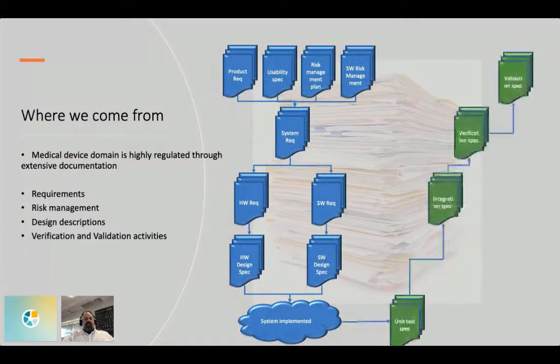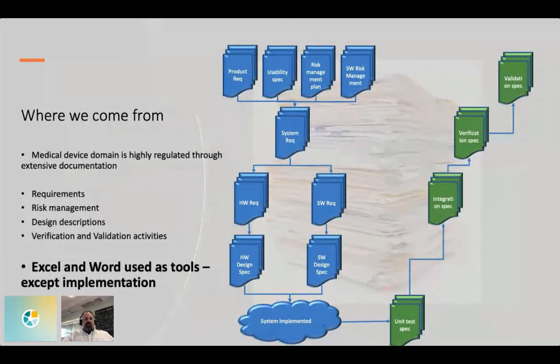These also need to have a test suite connected in the form of unit tests, integration tests, verification specifications, and validation specs. It's a highly document-driven domain. The tools are excellent — Word — and as in most companies we use them extensively. We do connections between them, and if something happens — say a product requirement or usability aspect is changed — it falls down through many of these documents that need to be updated.